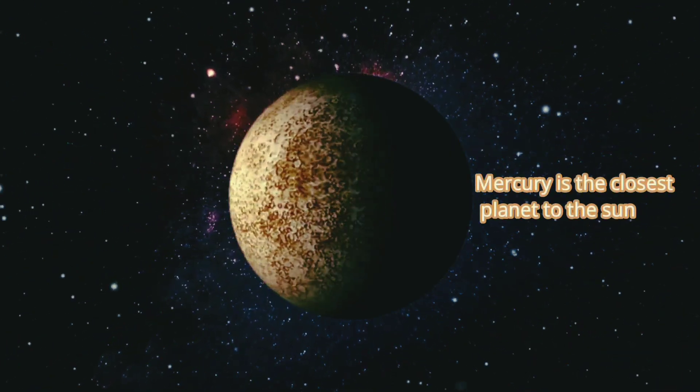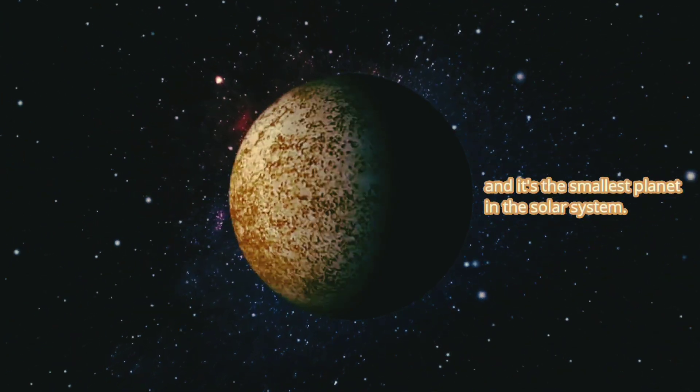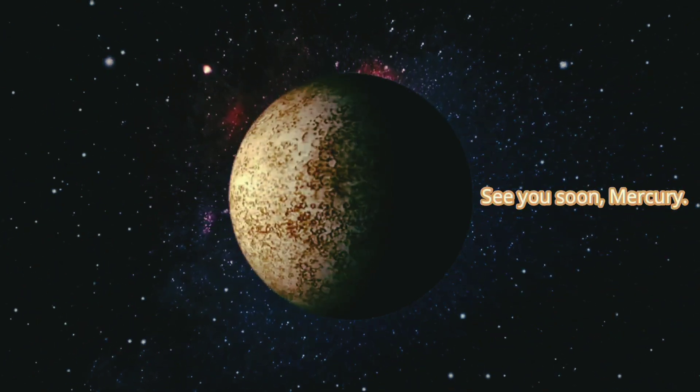Mercury is the closest planet to the sun and it's the smallest planet in the solar system. But it is also the fastest to spin around the sun. See you soon Mercury!